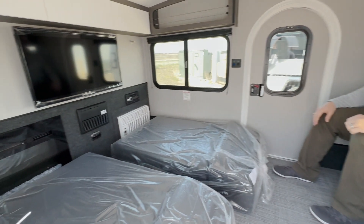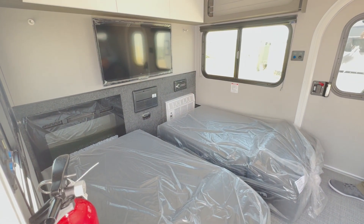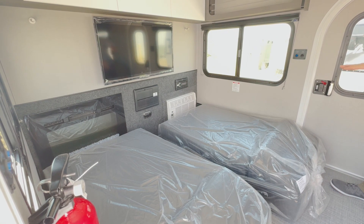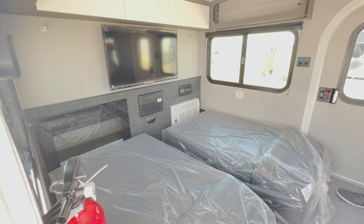We have our futon mattress set up — we've kept the cushions in the bag just to protect them for now. On the front side you're looking at an electric fireplace, an AC, and a mounted TV.